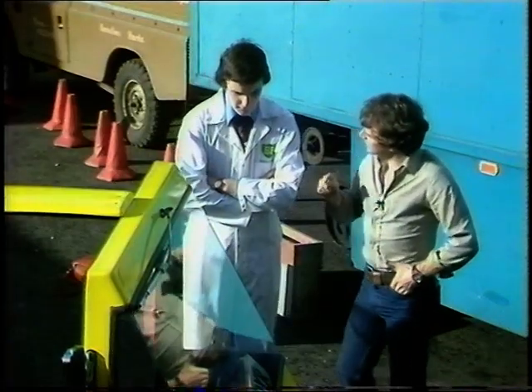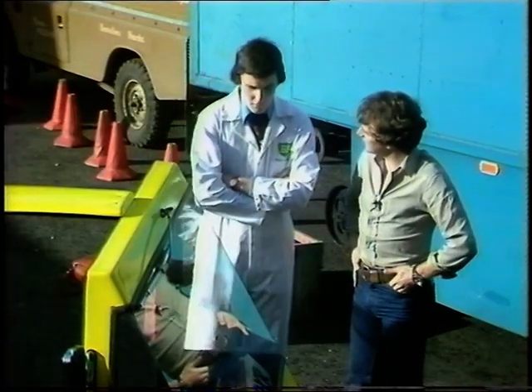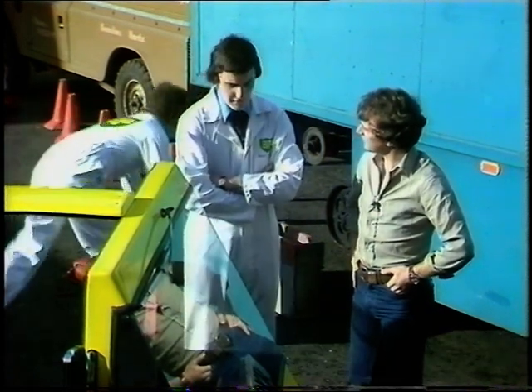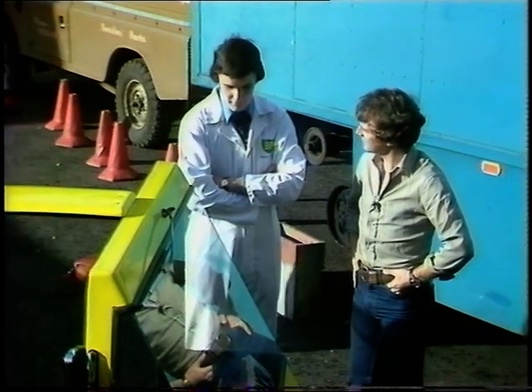Was there one overall designer, or did lots of you sort of throw in ideas? Oh, the design was a number of ideas put together and debated on, and then we came up with a final design, which we see here.